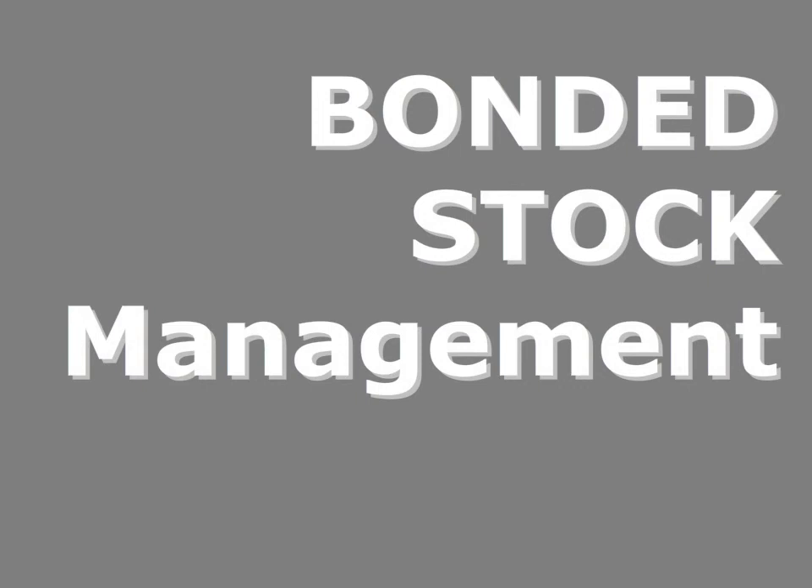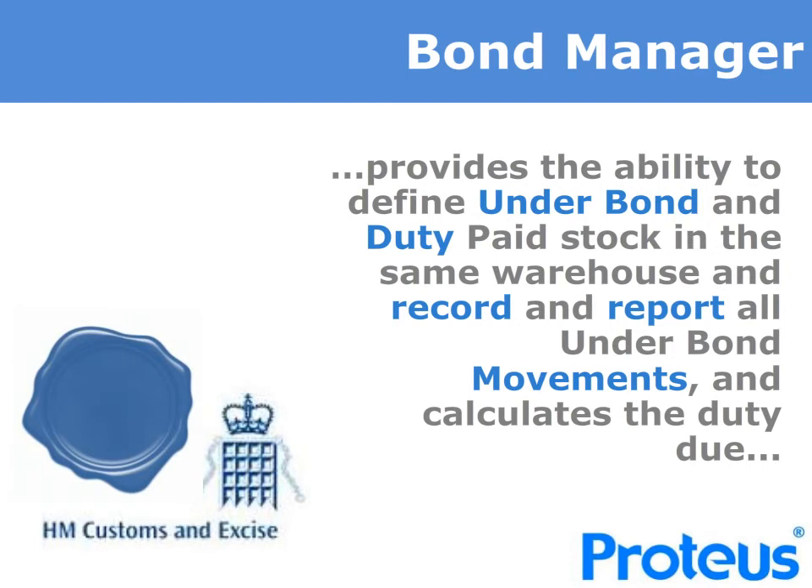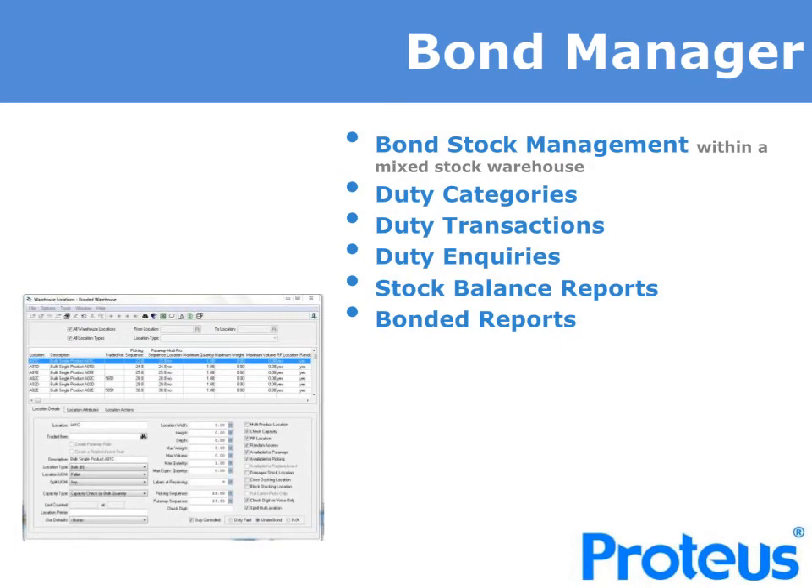If you have a need to handle bonded stock, then Proteus provides help to do so. Proteus Bond Manager provides the ability to define underbond and duty paid stock in the same warehouse, and record and report all underbond movements and calculate the duty due. The duty category definition rules will enable mixed stock within the same warehouse and does not necessitate a dedicated bonded warehouse. Based upon rules, the specific location that stock resides will be designated as underbond or duty paid, and all stocks subject to bond status will be recorded within the duty transaction stock balance report and bonding reporting.